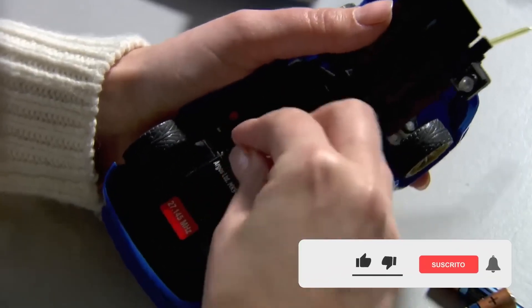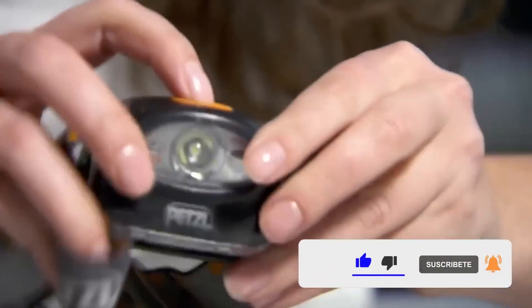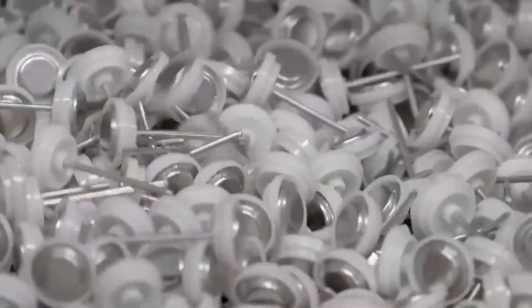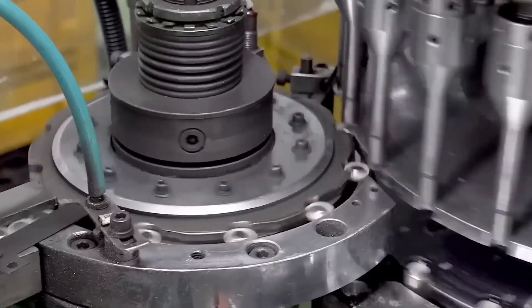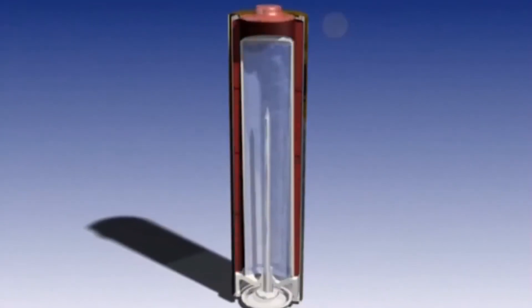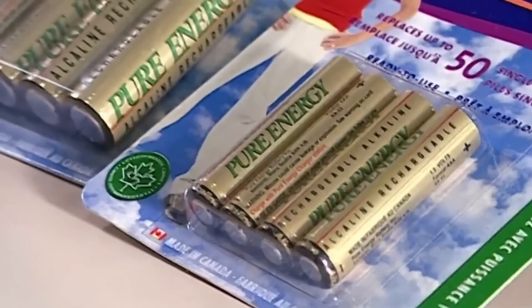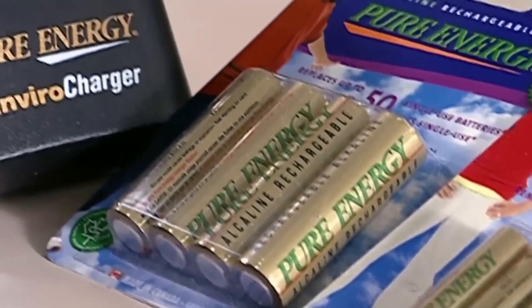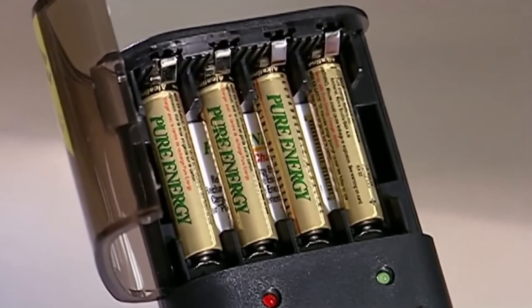A battery is a device that directly converts chemical energy into electrical energy through an oxidation-reduction reaction. It is composed of two electrodes, each made from a different metal. The positively charged electrode is called the cathode, while the negatively charged one is called the anode. The battery generates an electric current when its positive and negative terminals are connected through a conductive circuit in the device.